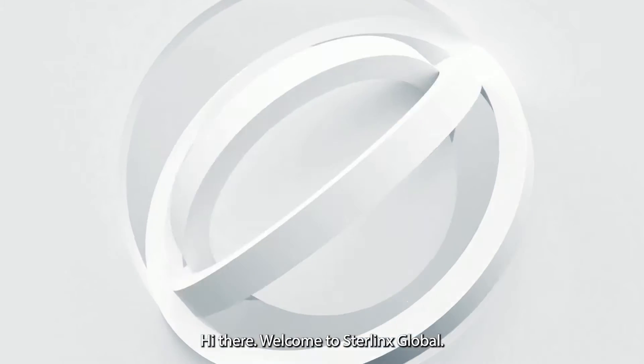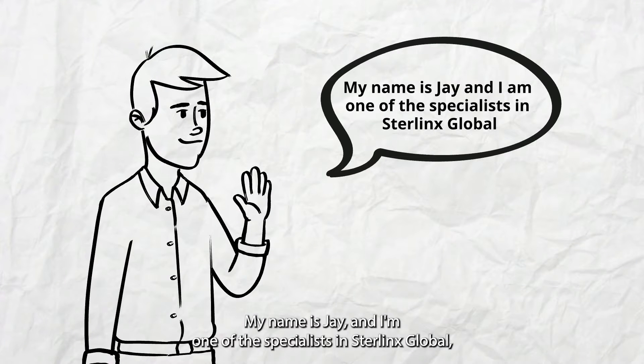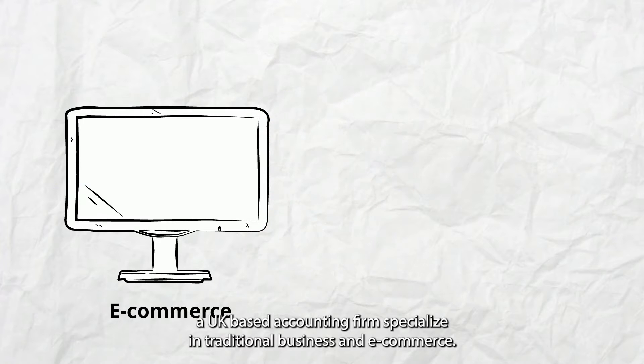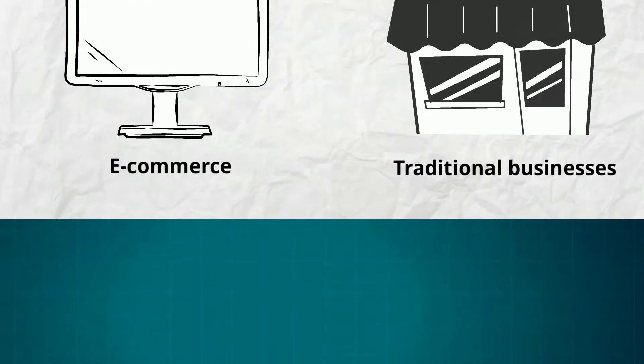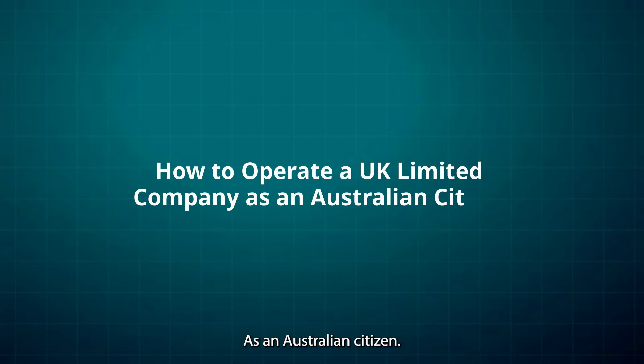Hi there, welcome to Sterlinks Global. My name is Jay, and I'm one of the specialists in Sterlinks Global, a UK-based accounting firm specializing in traditional business and e-commerce. Our discussion for today will be about operating a UK limited company as an Australian citizen.